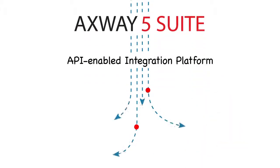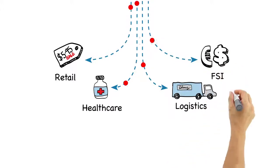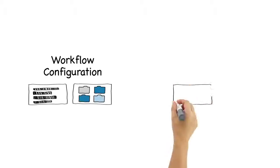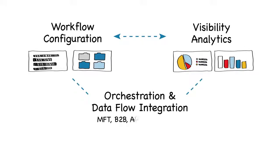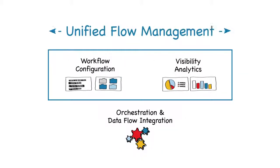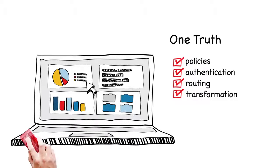Enter Axway 5 Suite, an API-enabled integration platform uniquely built to govern data flows end-to-end, such as retail transactions, insurance claims, advanced shipping notices, and corporate payables. Its modern web-oriented architecture offers centralized control and visibility of all data flows by combining agile integration with managed file transfer, B2B, and API management into a single platform. And unified flow management and data flow analytics provide a single source of truth for all data flows that drive your business interactions, within the enterprise and beyond the firewall.